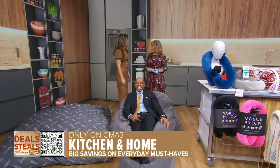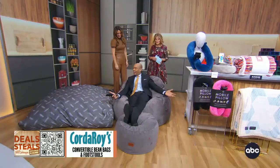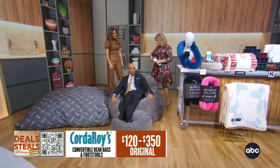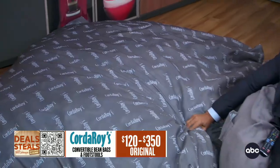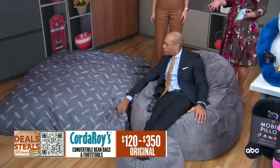Look how comfy he is — we got a new supermodel in the house. This is Corduroy's. DeMarco, you are sitting on the bean bag chair, and inside of that bean bag chair is what we also see right here to your side — the equivalent of a full-size mattress. So it's economizing space.